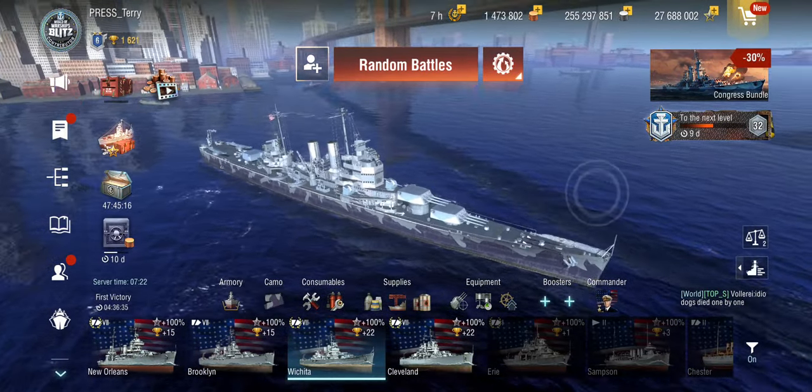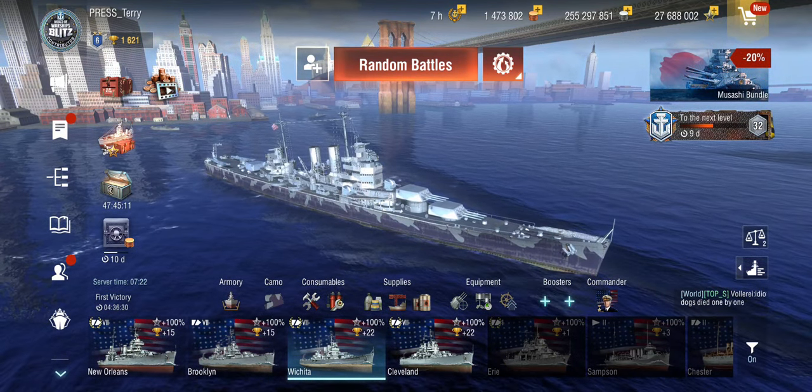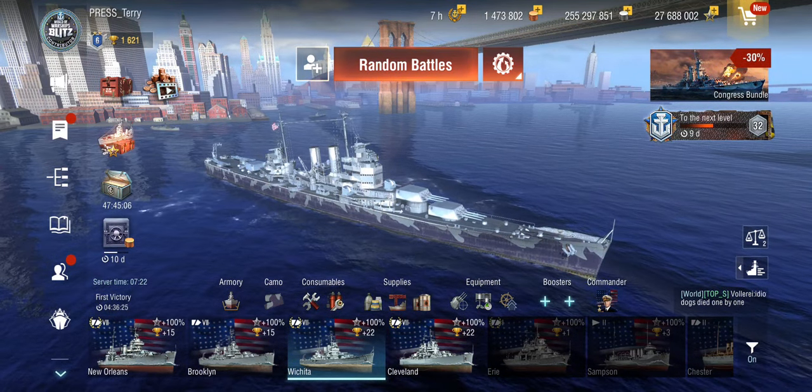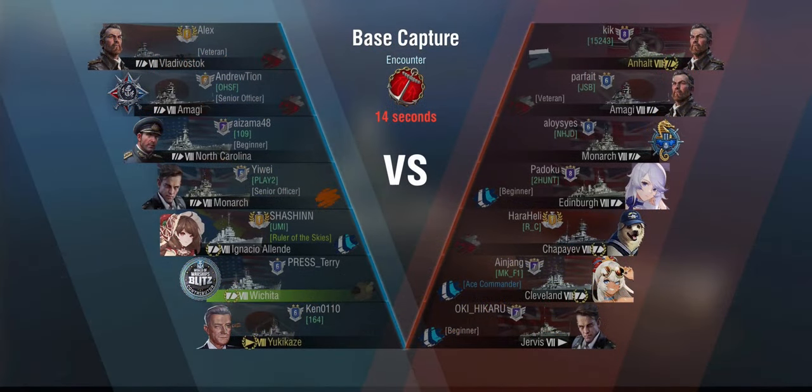Two games: one with what you'd normally have grinding the ship toward tier 10 if you planned to sell it, and one maxed out with everything you can give it. We are in an almost flat tier 8 game on Encounter in base capture mode. We're facing Anhalt, Amagi, Monarch, Edinburgh, Shapaev, Cleveland, and a single destroyer — the Jervis — no carriers.